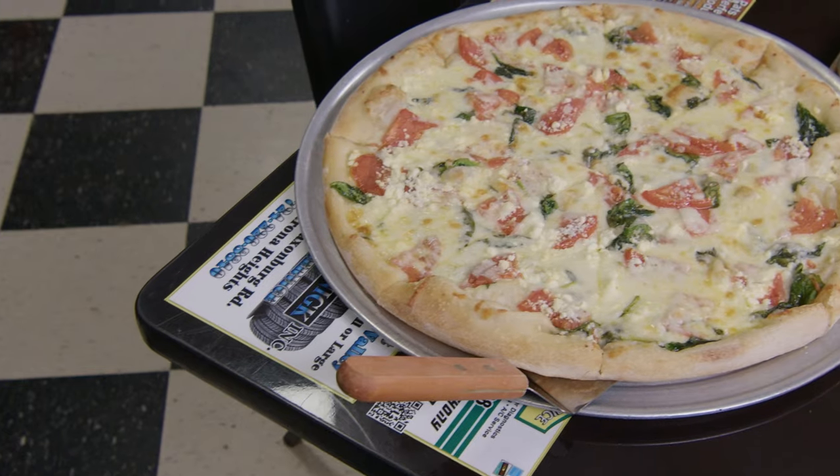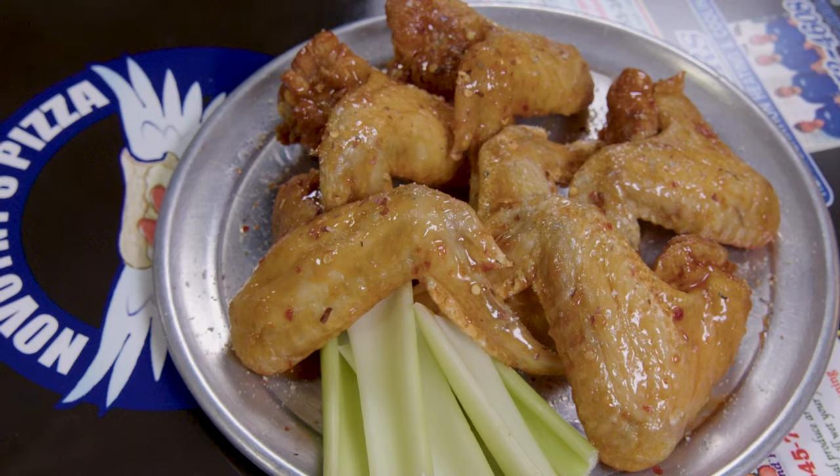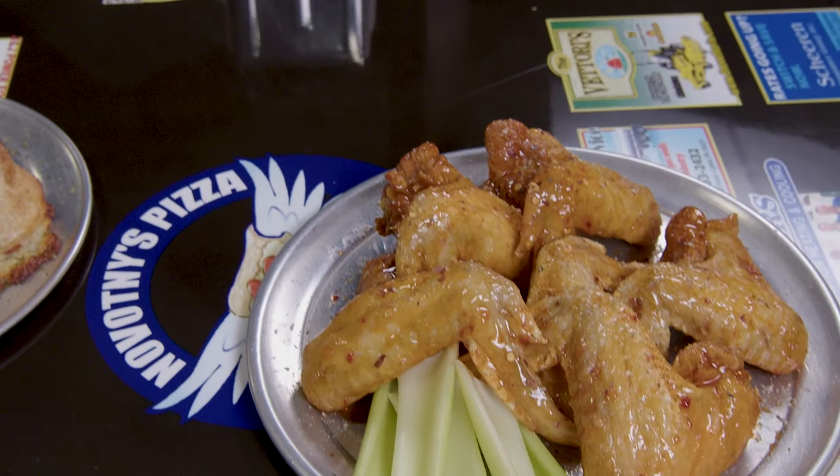Our pizza comes in four different crust styles, and here's our fan favorite — the steak and fry pizza, made with Novotny's very own ranch dressing. Don't forget to add some whole wings, available in over a dozen flavors.